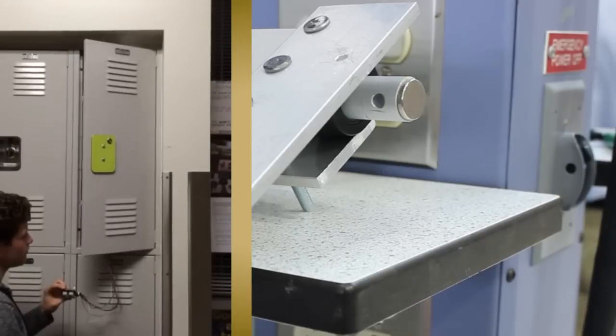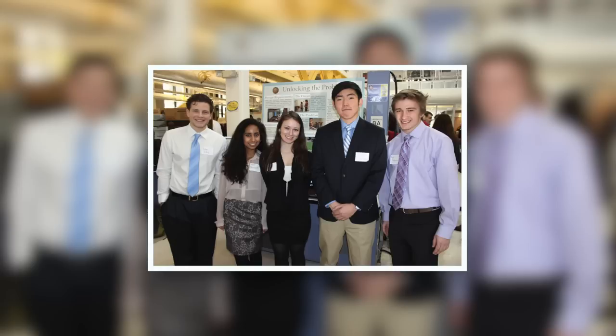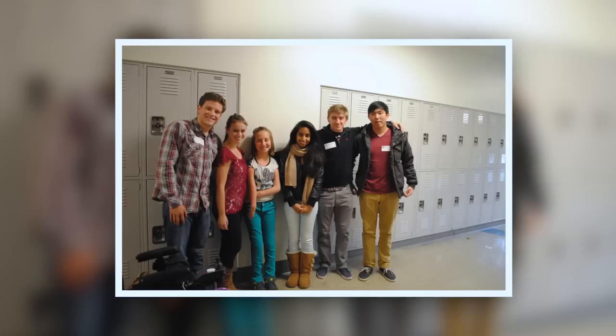Technically we're done, but we're still in contact with Jordan and she has all our numbers and emails. We'll probably be in communication throughout her middle school and even high school career.